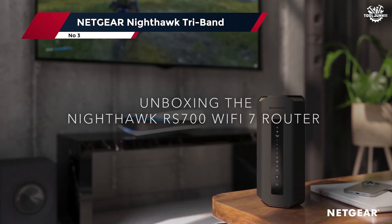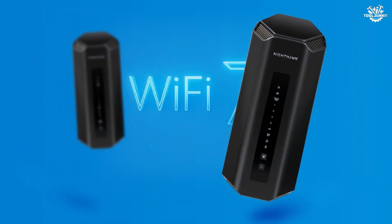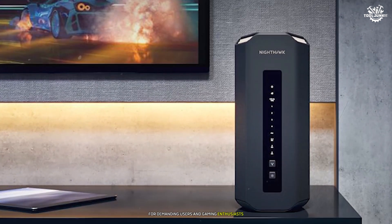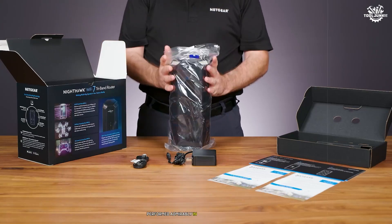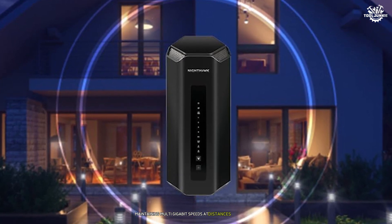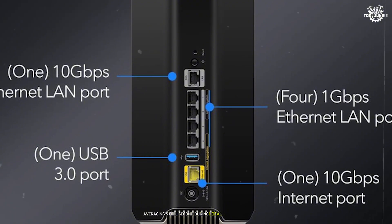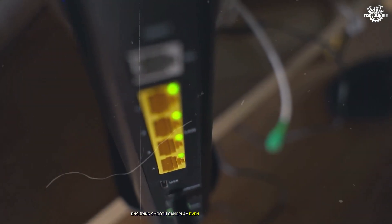Number 3: Netgear Nighthawk TriBand. The Nighthawk series has long been synonymous with high-performance networking, and this Wi-Fi 7 model continues that legacy. After extensive testing, this router delivers exceptional performance for demanding users and gaming enthusiasts. The TriBand configuration, capable of theoretical speeds up to 19 Gbps, performed admirably in real-world conditions, consistently achieving speeds exceeding 16 Gbps in close proximity, with multi-gigabit speeds maintained at distances up to 75 feet. Gaming performance was particularly impressive — the dedicated gaming port and optimized firmware resulted in consistently low latency averaging 5ms, and the GameBoost feature effectively prioritized gaming traffic for smooth gameplay even during heavy network usage.